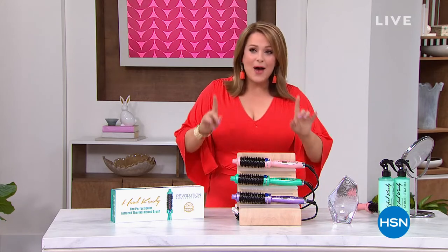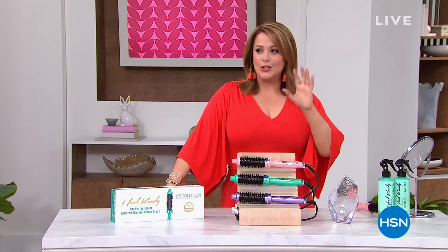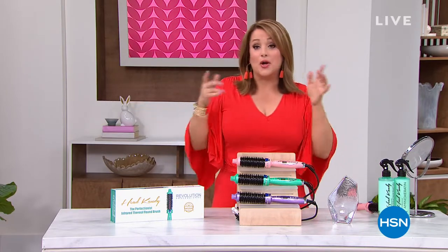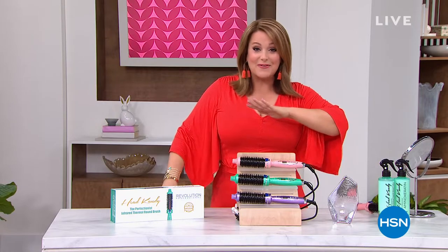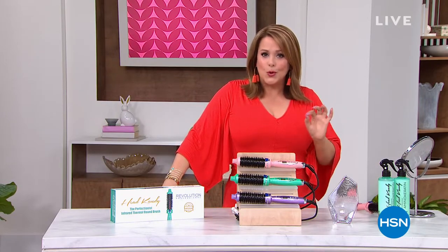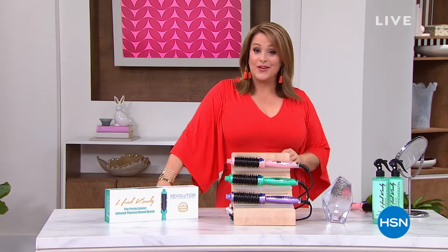So how would you feel if in the comfort of your own home, you'd be able to get a look as if you just stepped out of the hair salon — shiny hair, bouncy hair, perfect curls? You can do this now with our amazing today's special. It's a one day only value, the latest in technology in a hot brush tool. Let's take a look at Head Candy, the Perfectionist. It's our best value.